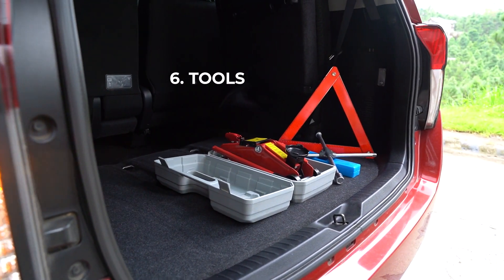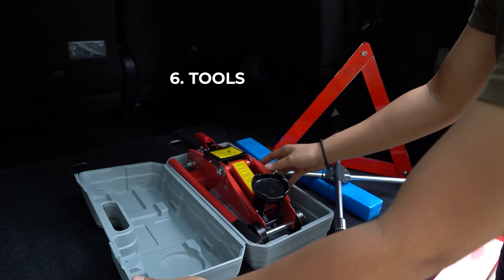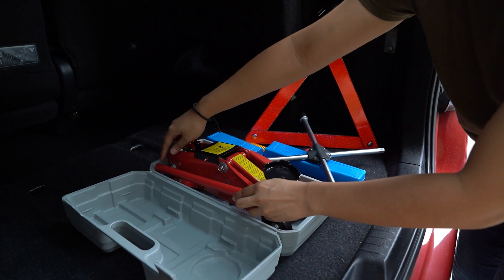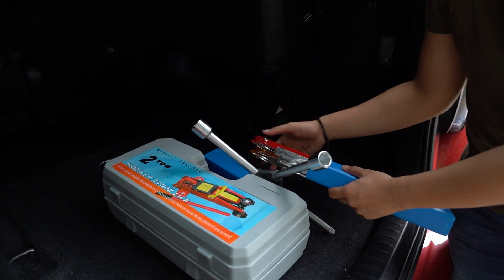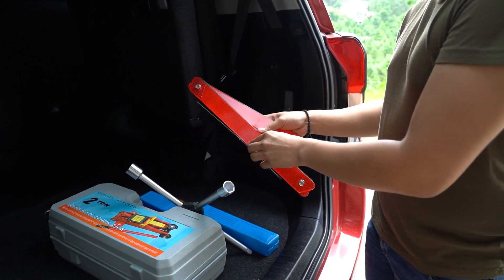A jack, wrench, and a warning device. You'll get a flat tire several times in your life, and usually at the most inconvenient moments. A car jack and a cross wrench will save you time and energy. Use an early warning device as a safety tool to signal other vehicles that you are in an emergency stop.